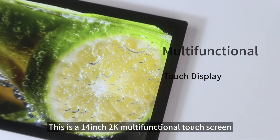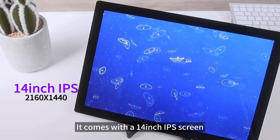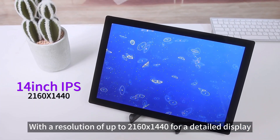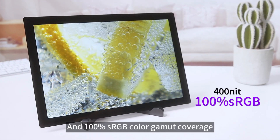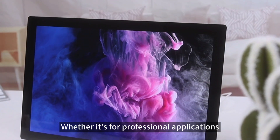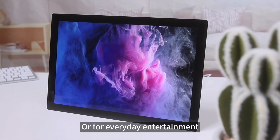This is a 14-inch 2K multifunctional touchscreen from WaveShare Electronics. It comes with a 14-inch IPS screen with a resolution of up to 2160 by 1440 for a detailed display, with a brightness rating of 400 nits and 100% sRGB color gamut coverage. The screen delivers rich, vivid visual effects, whether it's for professional applications that require high color accuracy or for everyday entertainment.